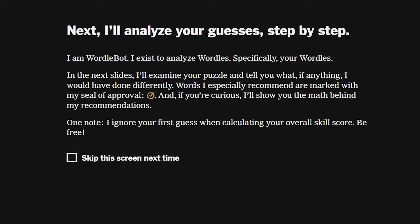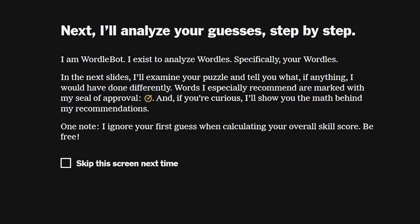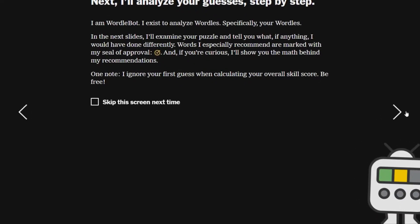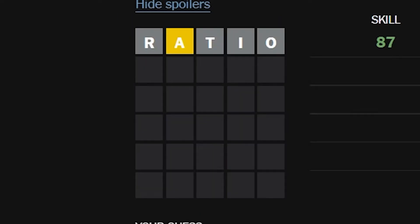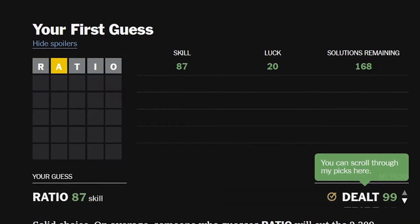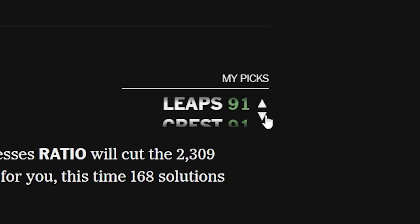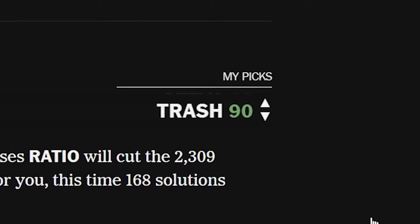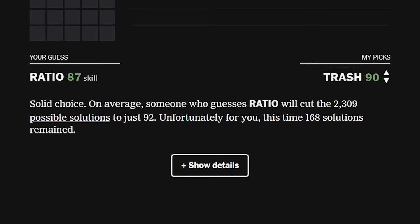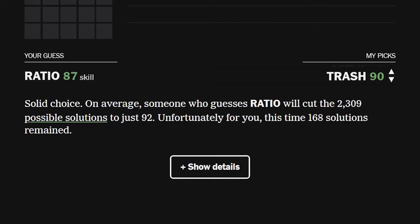The bot says: 'I exist to analyze your Wordles. I examined your puzzle and tell you what, if anything, you should have done differently.' So it basically says here are the words you used, and here are some other words you should have used instead. So let's see what we could have used. I used 'ratio' — 86% skill, 20% luck, and I had 168 solving solutions remaining. They said the word I should have used was 'dealt'. You can also scroll down and see other words you could use like 'leaps' or 'trash'.